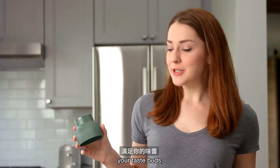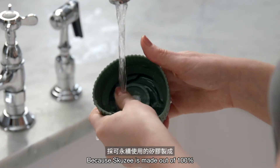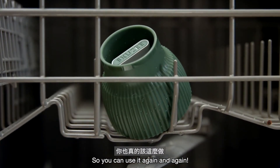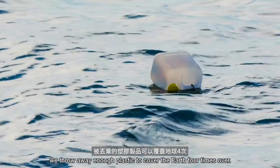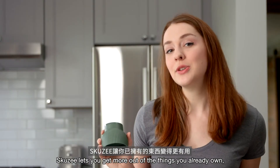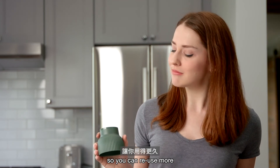Skuzie is good for your kitchen, your taste buds, and it's also good for the environment. Because Skuzie is made out of 100% sustainable silicone and is dishwasher safe, so you can use it again and again. Because every year, we throw away enough plastic to cover the earth four times over, and half that plastic we use just one time before throwing away. Skuzie lets you get more out of the things that you already own, so you can reuse more and waste less.